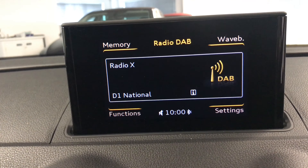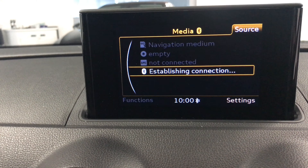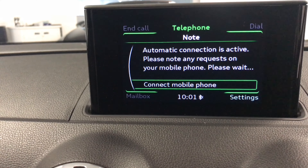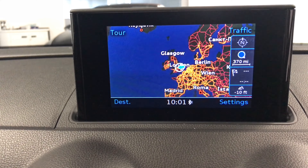You've got digital radio and various different media functions — you can have an SD card, CD, Audi music interface, or stream through Bluetooth. The Bluetooth functionality and lastly the inbuilt navigation system which covers the whole of Europe.